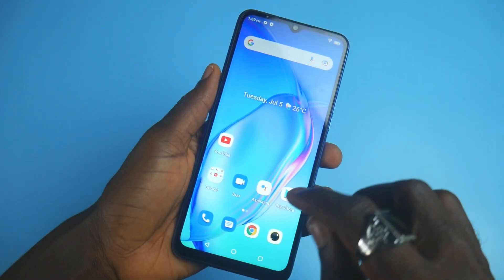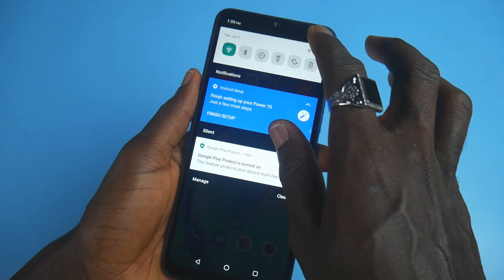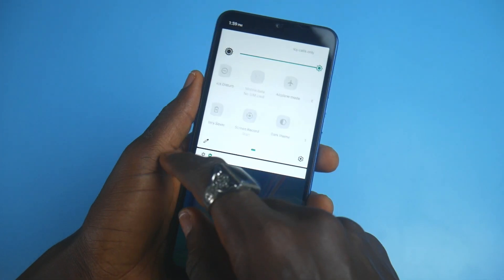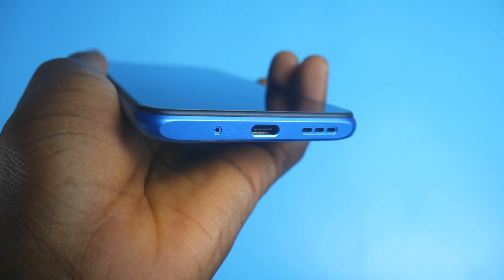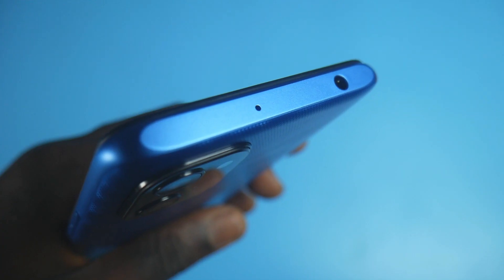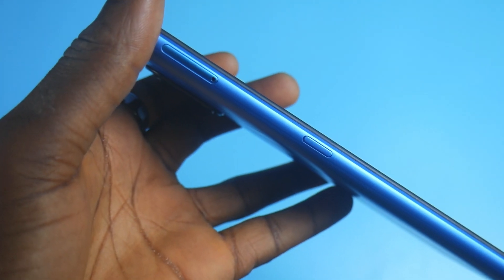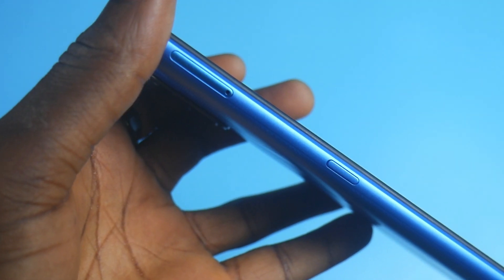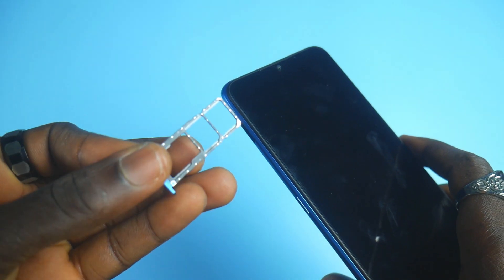I also noticed that the body is cold, which makes holding the smartphone comfortable. At the bottom, you have the USB Type-C port, the speaker, and the first mic. On top, you have a 3.5mm jack and a second mic. On the left-hand side, you have the SIM card slot, and the phone is capable of two 4G SIMs. There is also a customizable button you can use for screenshots, launching the camera, and many other things.